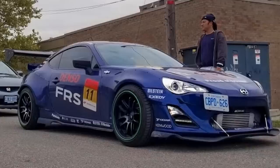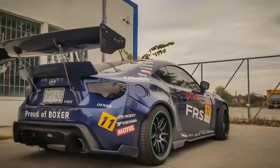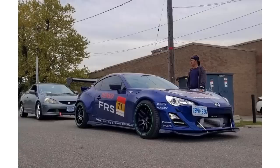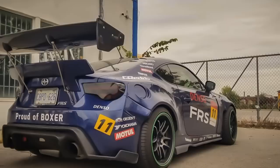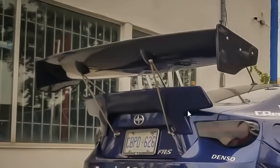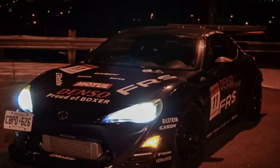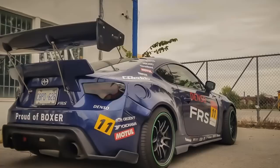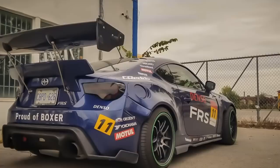Next is a boosted Scion FRS wide body — hopefully on bags because the fitment is a little high for my taste. This car looks like a race car and kind of makes me believe it is one with all the aggressive styling and stickers. But if it's not a track car, do you really need two wings? Even track cars don't need two wings like that. Based on what I can see, I'm going to say it's somewhat rice.